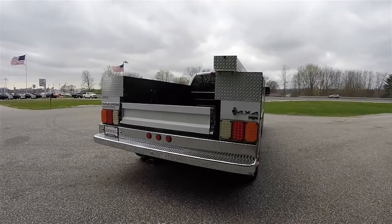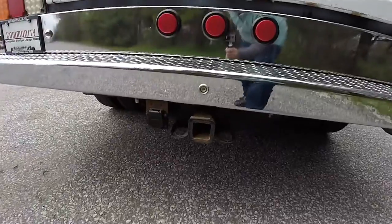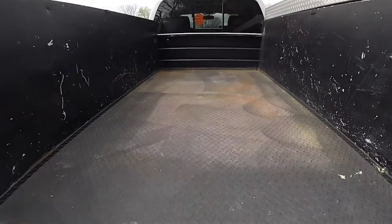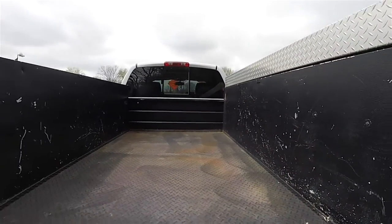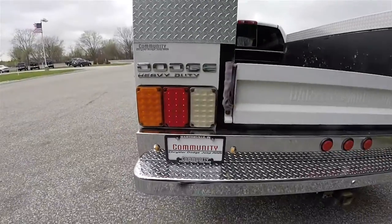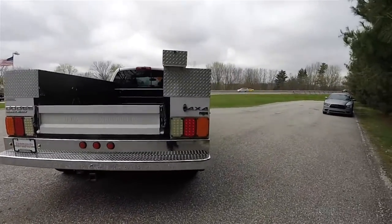The utility bed is made by Danzer Morrison. It has the trailer tow group with four and seven pin wiring, LED lights, and a fully lined cargo bed area. The truck is in very, very nice shape.